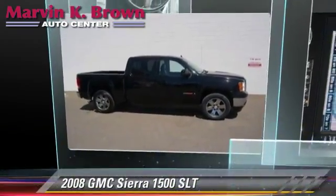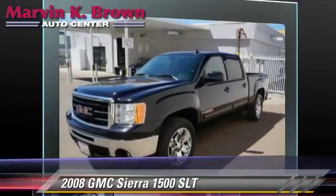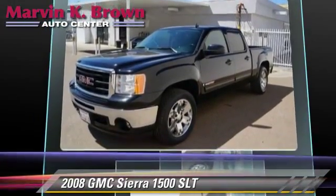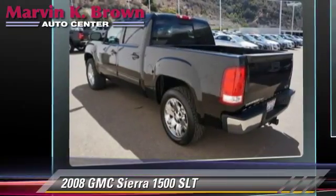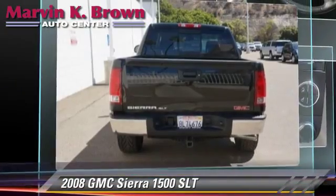The 2008 GMC Sierra 1500 SLT. This is a pickup truck powered by a 6-liter V8 engine with an automatic transmission. This pickup truck gets up to 14 miles per gallon.